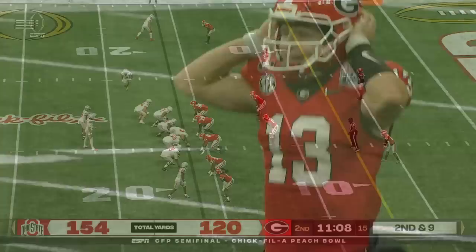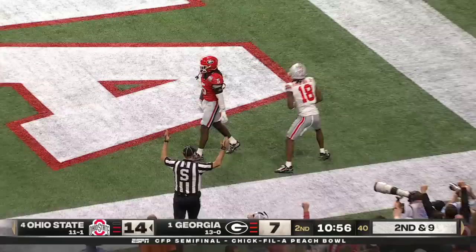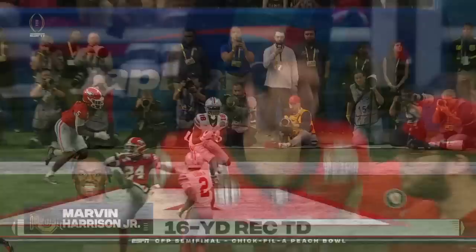Tailback Chip Traynum was a linebacker until a shift midseason. Stroud harassed, he escapes again. And it's in — caught! Touchdown Harrison again. Stroud like a maestro, escapes the sack and delivers a strike for the second time to his star receiver.